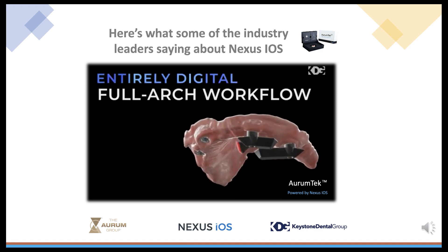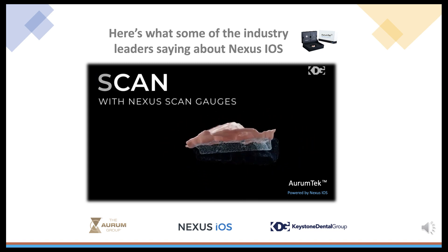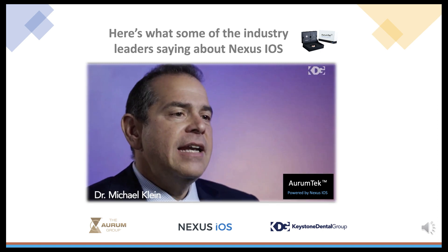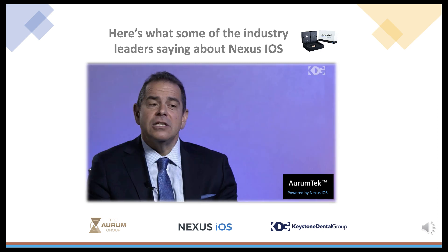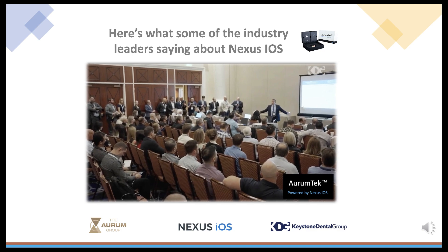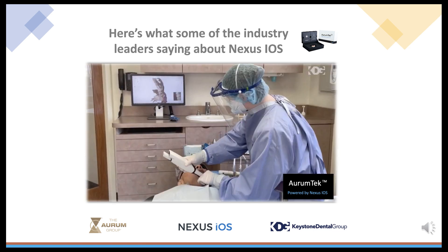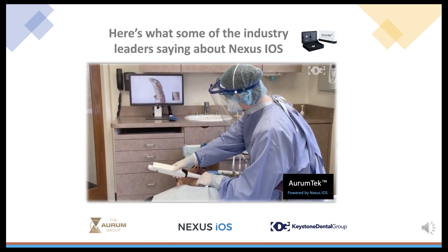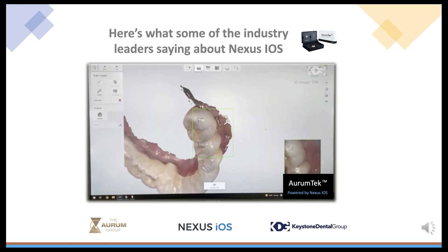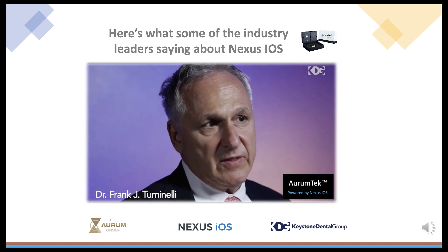Here's what some of the implant market leaders are saying about their experience with Nexus iOS. It's nothing less than revolutionary. Over 12,000 implants were restored with this technology. This is tried and true and tested. This is super efficient. I've been doing this 36 years — I can never imagine being able to treat patients this accurately with this type of efficiency. You're not only delivering a functional result, but the aesthetics on it rival what we do at the highest level.